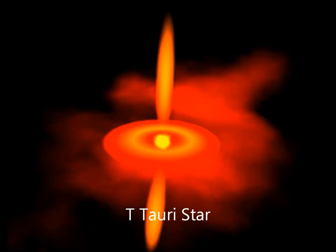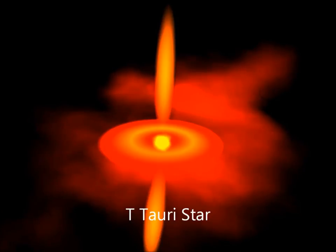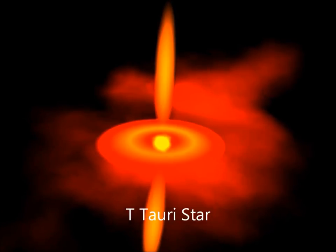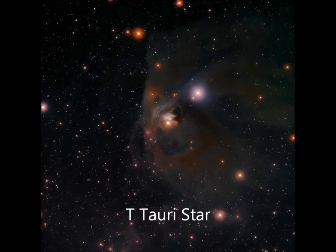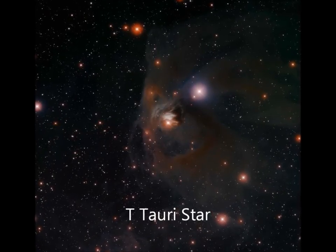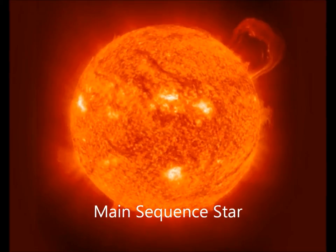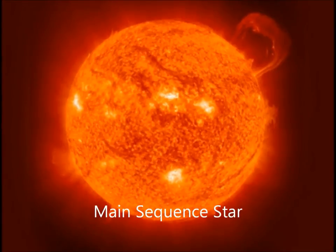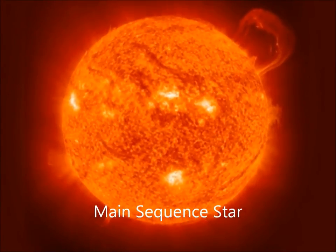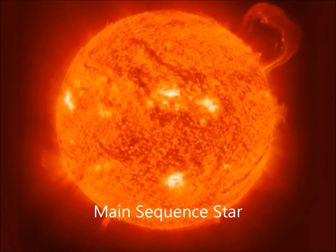A T Tauri star is a stage in a star's formation and evolution right before it becomes a main sequence star. This phase occurs at the end of the protostar phase. The gravitational pressure holding the star together is the source of all its energy. The majority of all stars in our galaxy, and even the universe, are main sequence stars. Our sun is a main sequence star, and so are our nearest neighbors, Sirius and Alpha Centauri.